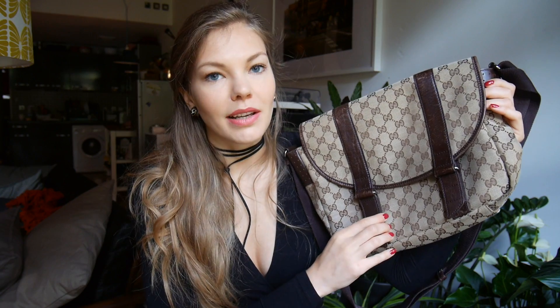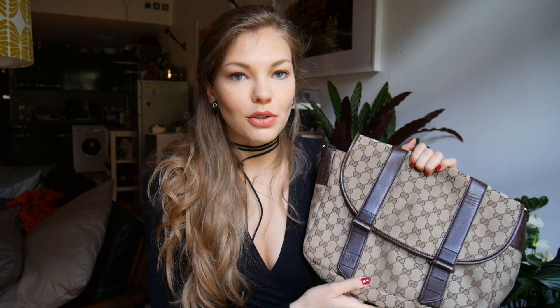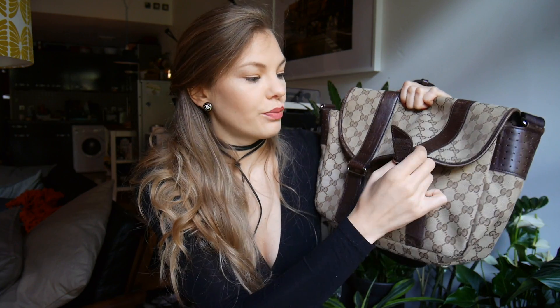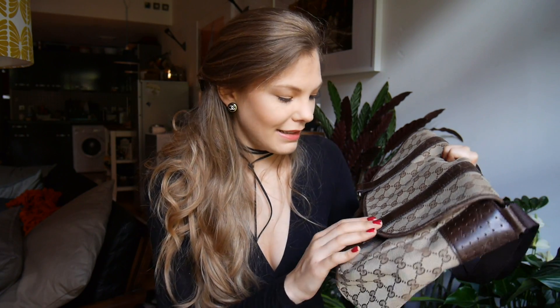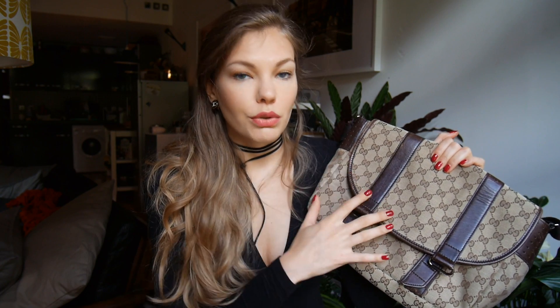I might as well throw in another Gucci bag — this is a bit of a weird one but it is a designer bag. This is the classic Gucci canvas, kind of a shoulder or crossbody. This is the bag I always take on the plane or to a casting when I need to put my portfolio somewhere. It's nothing special but I like how simple it looks — it comes with velcro straps, it closes, and it has lots of space inside. I've had it for years and years and you can tell because it's really worn, but I do still love this bag.